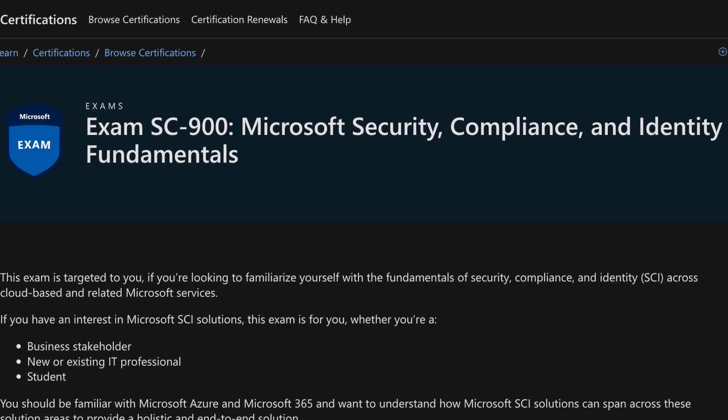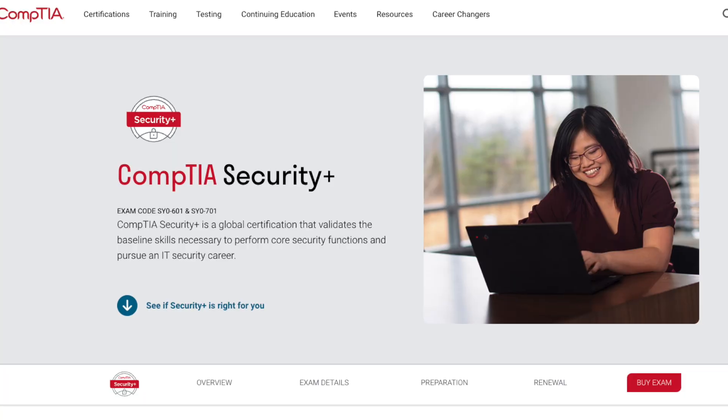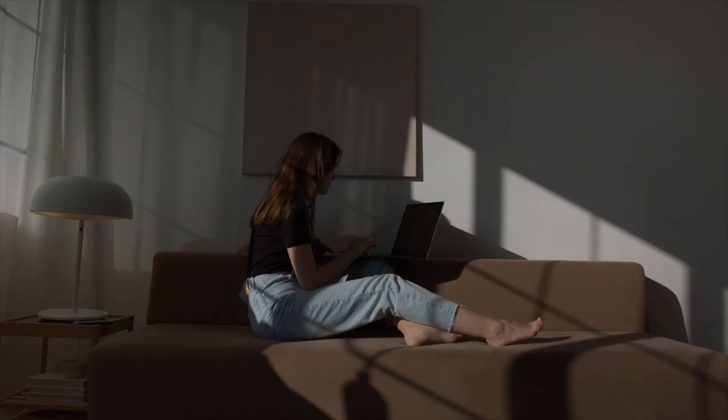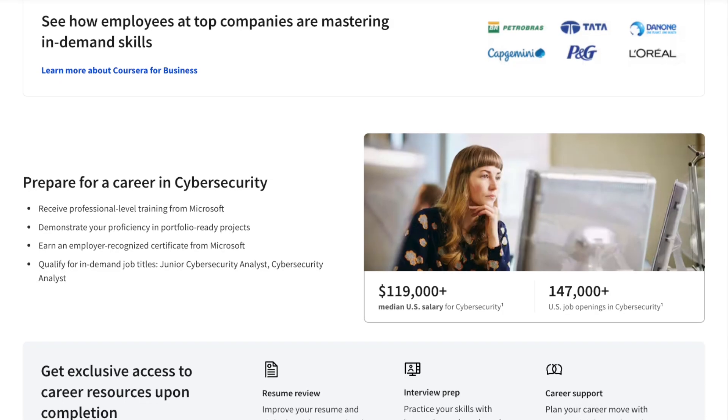This certificate prepares you for the Microsoft SC-900 certification, while the Google certificate helps prepare you for the CompTIA Security+ certification. The Microsoft certificate also focuses heavily on cloud security, penetration testing, and threat mitigation. If you take both professional certificates, you'll very likely be learning different skills from each program — so you can definitely take both rather than choosing one or the other.